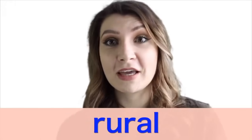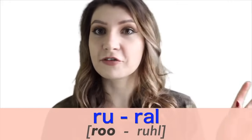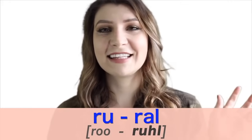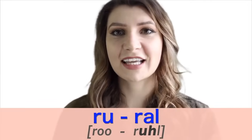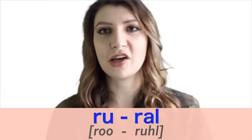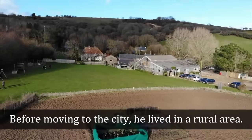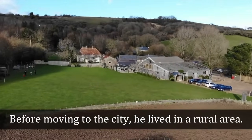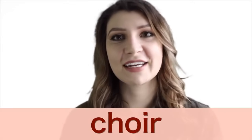Number seven is 'rural' — a hard one. The R sounds make it difficult. In the first syllable we have an R, and in the second a row sound with a schwa. You have to be kind of fast with it. Say it with me: rural. Before moving to the city, he lived in a rural area.